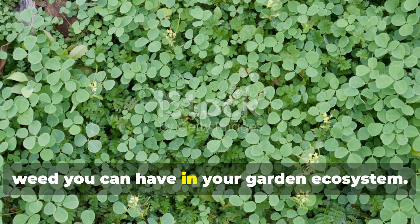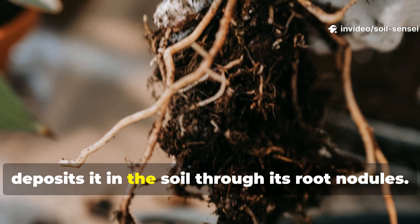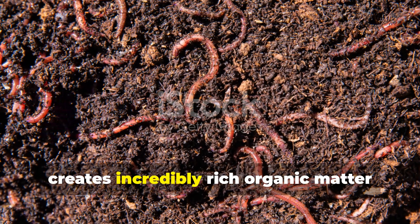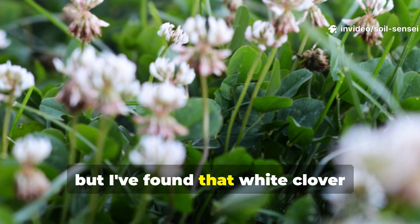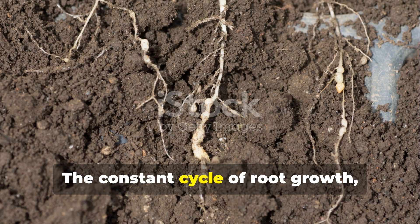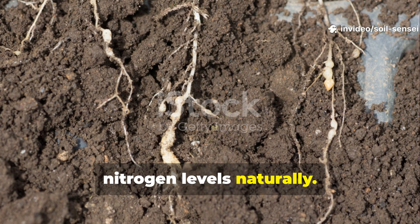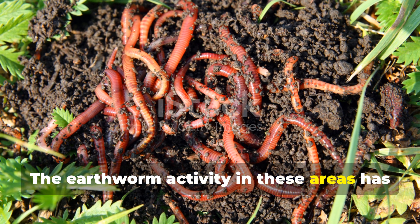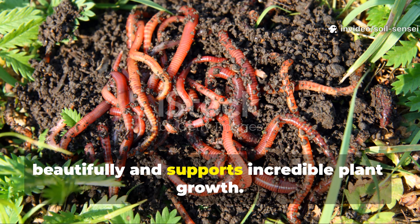Clover might be the most beneficial weed you can have in your garden ecosystem. As a legume, clover fixes nitrogen from the air and deposits it in the soil through its root nodules. But here's what most gardeners don't realize: this nitrogen-fixing process creates incredibly rich organic matter that earthworms can't resist. White clover and red clover both excel at this, but white clover integrates better into existing garden spaces without becoming too aggressive. The constant cycle of root growth, death, and regrowth provides a steady food source for earthworms while improving soil nitrogen levels naturally. I now intentionally seed clover in pathways and around fruit trees, and the earthworm activity in these areas has transformed previously poor soil into rich, dark earth that holds moisture beautifully and supports incredible plant growth.